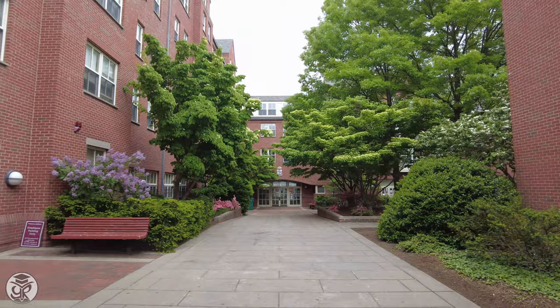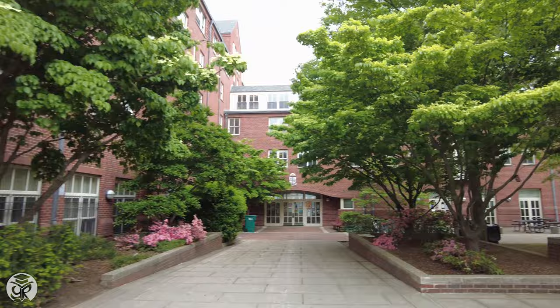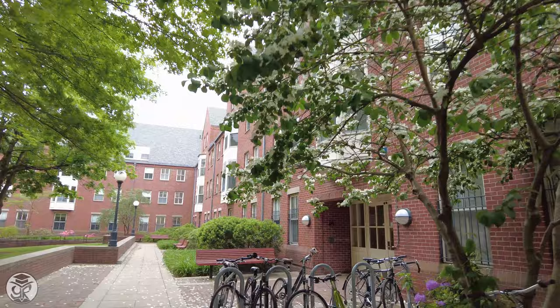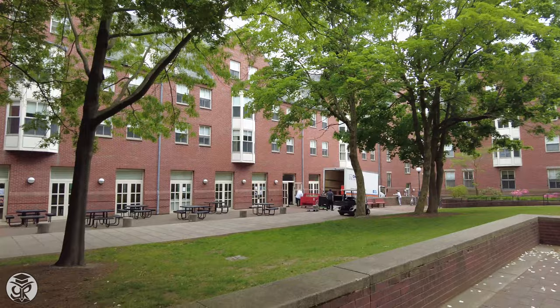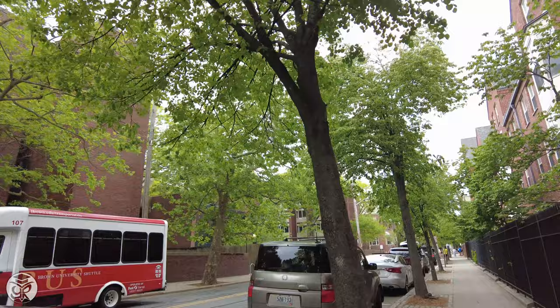I spent my junior year at New Dorm, which contains suite-style residences, as well as a late-night diner-style restaurant called Joe's, which serves salads, quesadillas, and the best chicken sandwich on campus — the spicy with. To the east, Grad Center holds a collection of towers that contain dorms and common spaces, including a gym called the Bear's Lair, and our famed GCB, or Grad Center Bar.